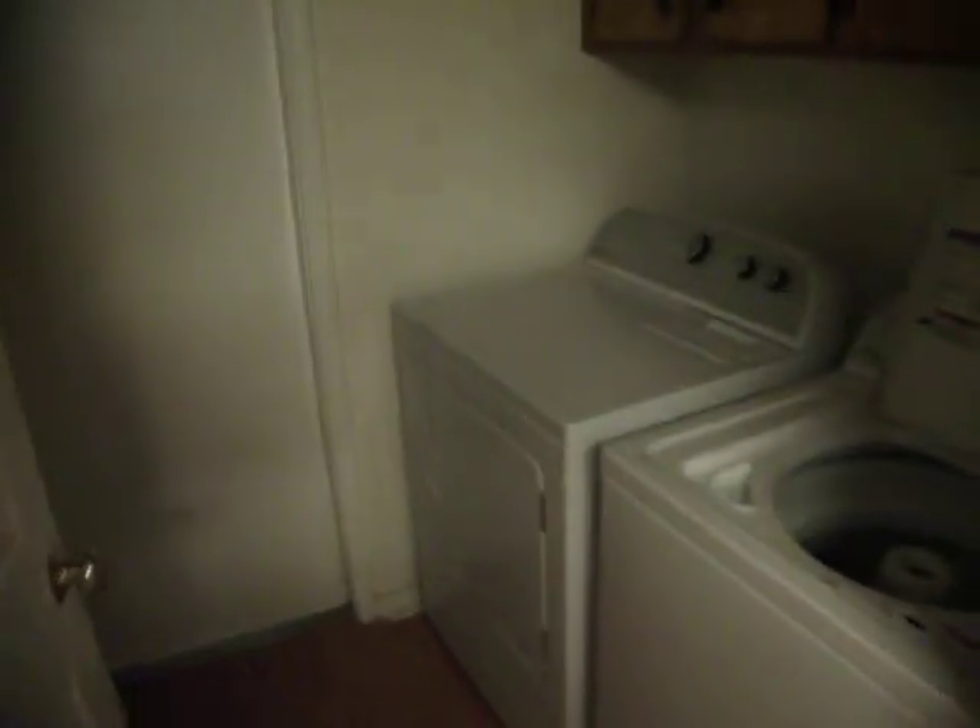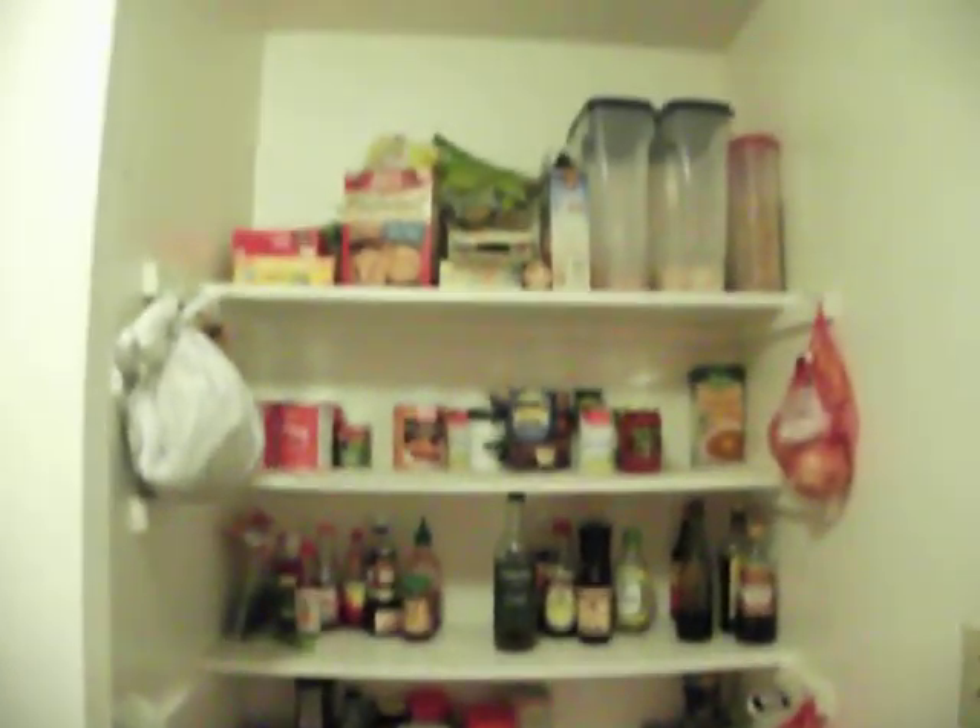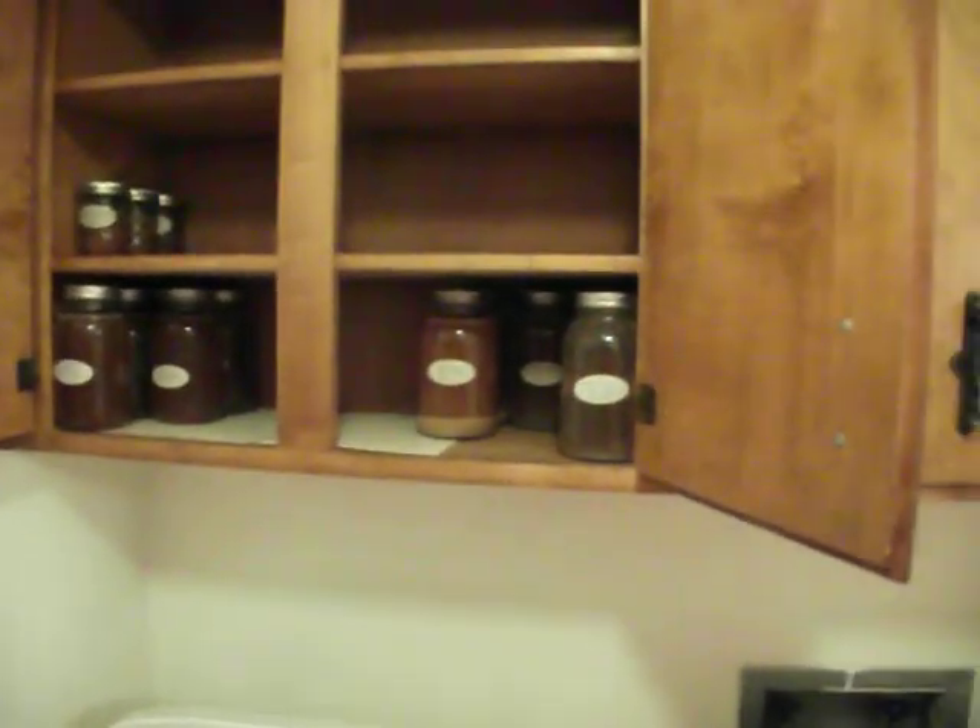Here's the new washer-dryer — they were the cheapest one that Lowe's had. And then our pantry. The best part of our pantry — all of our canned stuff that we've been making, which we will eventually have more of.